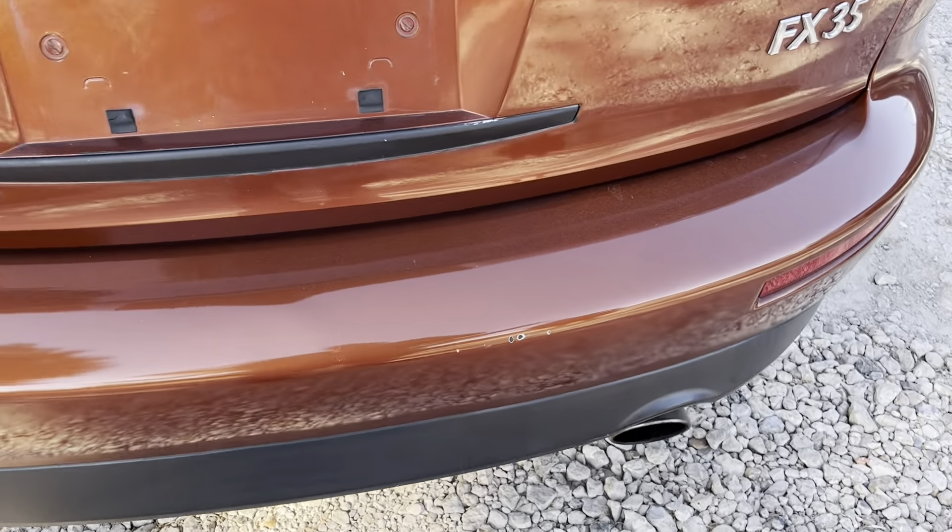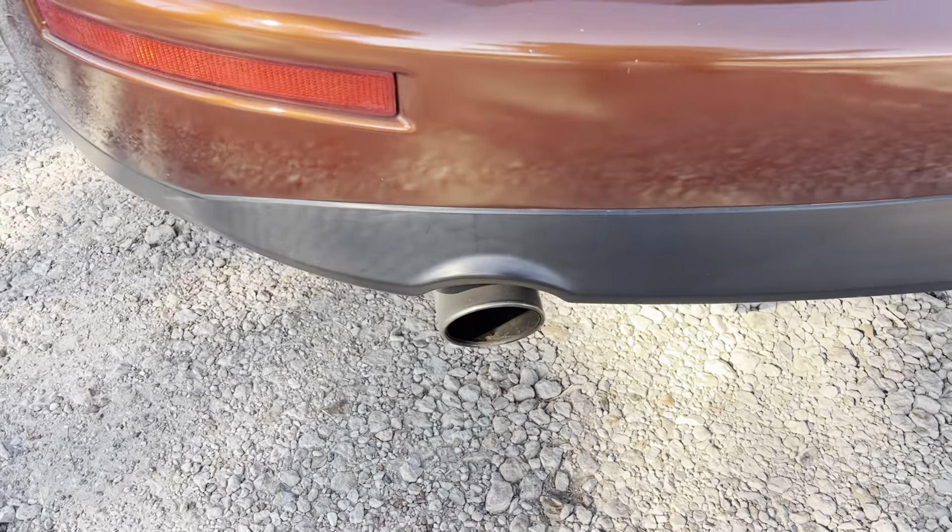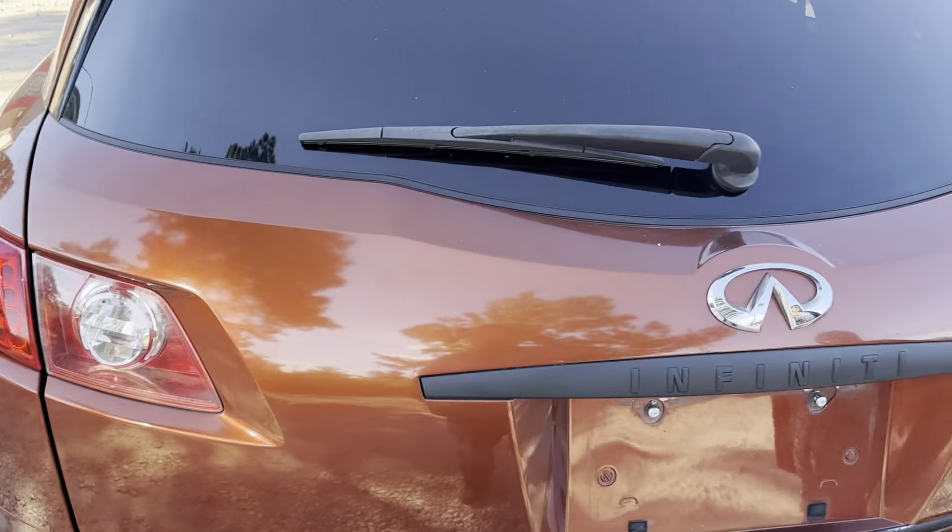The hatch looks very nice too. The bumper has little chips right here. Other than that, pretty clean.